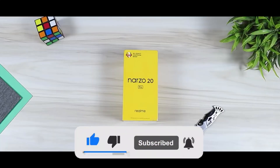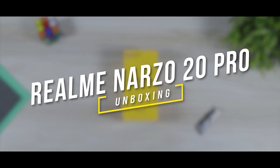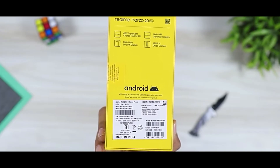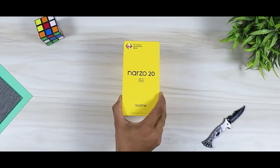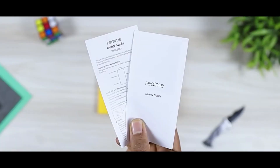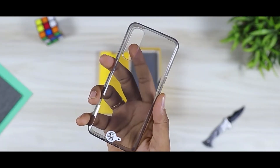The first pick is the Realme C20 Pro. It is available on Flipkart — you will see the link in the description. This phone has 8GB RAM and 128GB ROM, expandable up to 256GB.